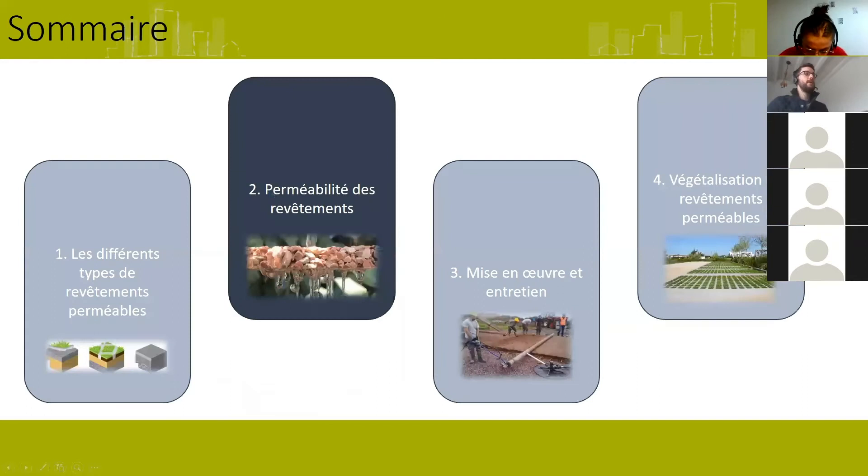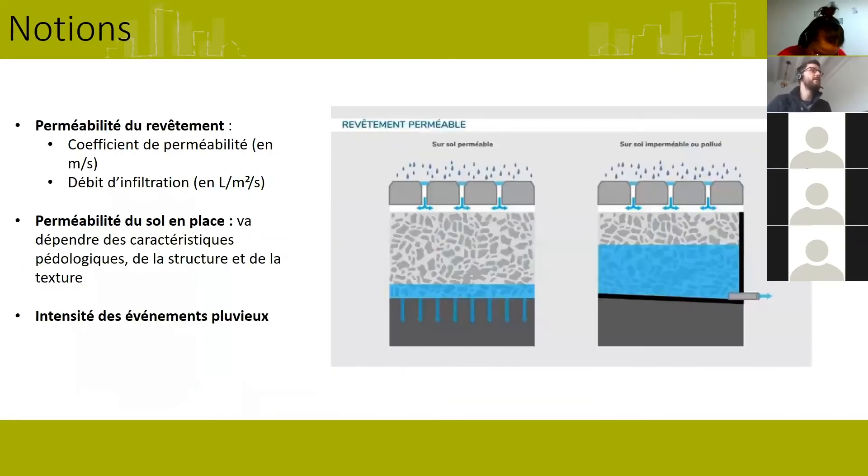Pour les neuf types de revêtements perméables présentés, ce qu'on s'est aperçu dans notre travail, c'est que sur les sites observés par les répondants à notre enquête, la valeur de perméabilité était généralement très peu connue par la maîtrise d'ouvrage. Je crois que c'est près de 90% des répondants qui ne la connaissaient pas. C'est une notion qui n'est pas forcément facile à connaître quand on n'a pas la valeur vraiment sous les yeux.